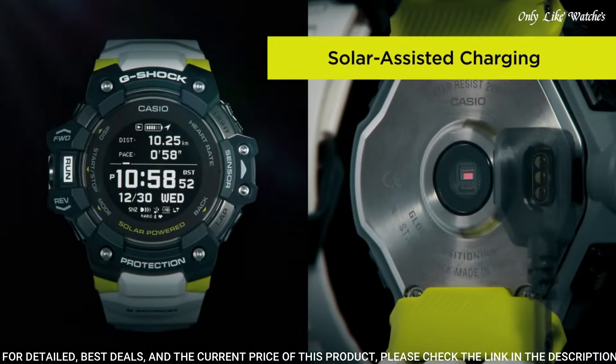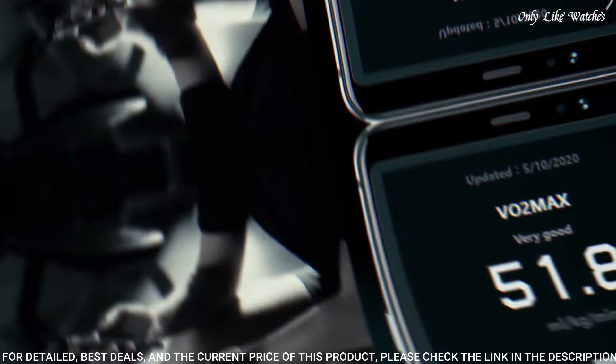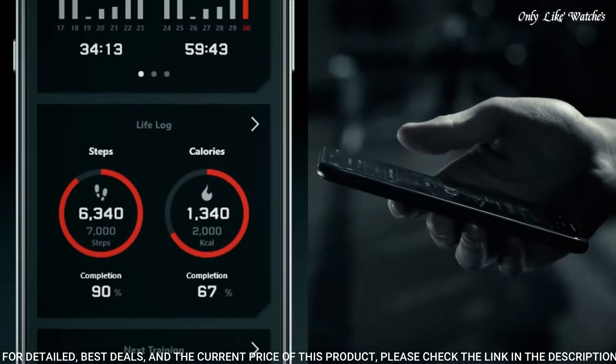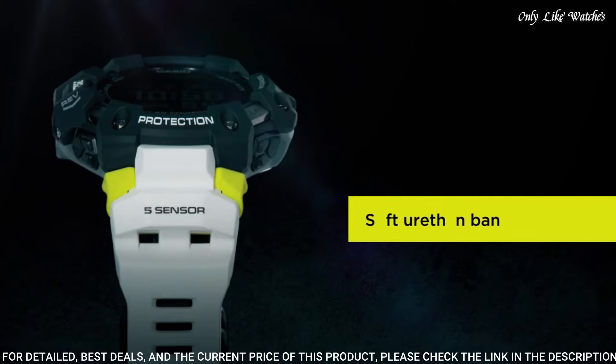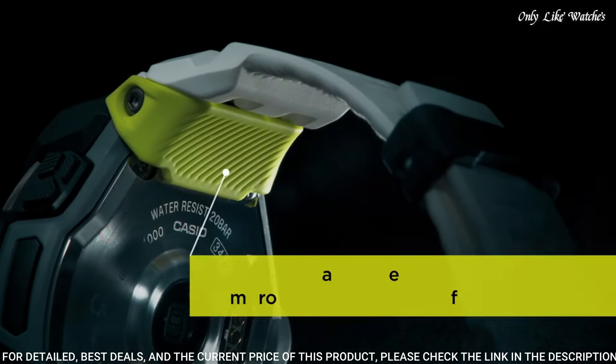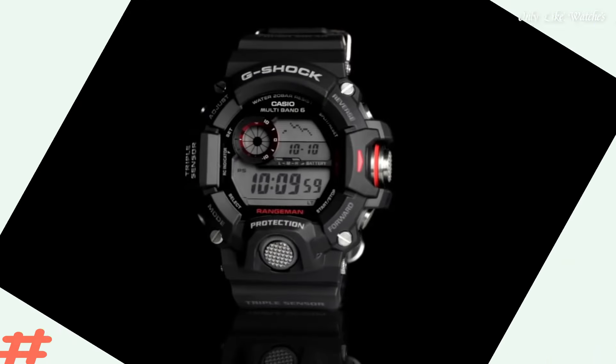Polymer band, band color white. Water resistance: 200 meters. The following features are equipped: GPS, world time, chronograph, alarm, power reserve indicator, perpetual calendar, backlight, Bluetooth, heart rate monitor, step count, compass, altimeter, barometer, thermometer, countdown timer, date, day, month.